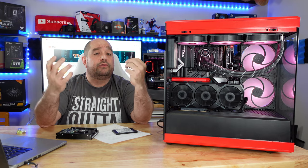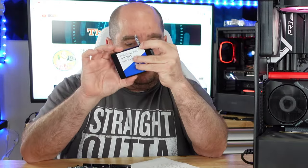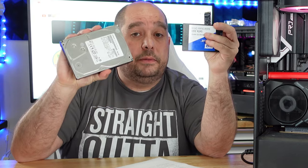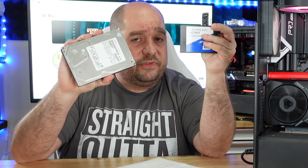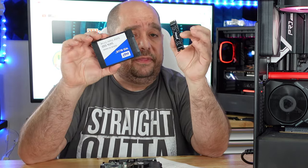Of course, like with all programs and all games, results will vary. The M.2 might be a ton faster in some things than the SATA SSD, but none of them will be slower than the mechanical hard drive — the HDD will 100% of the time be much slower than these two.